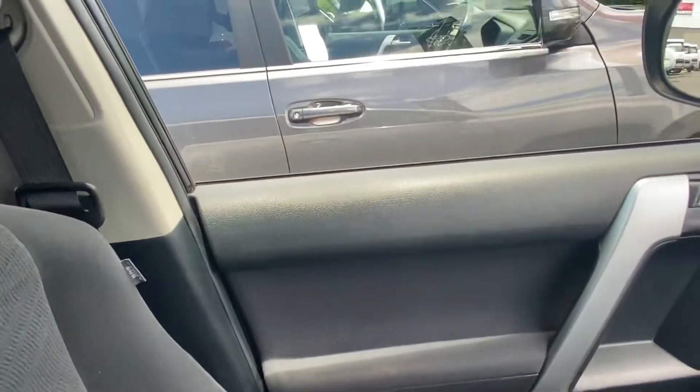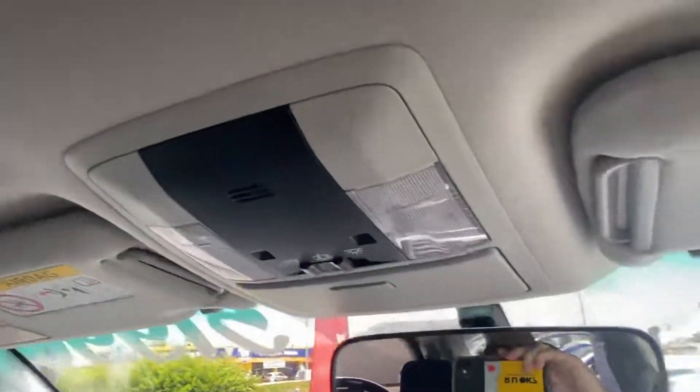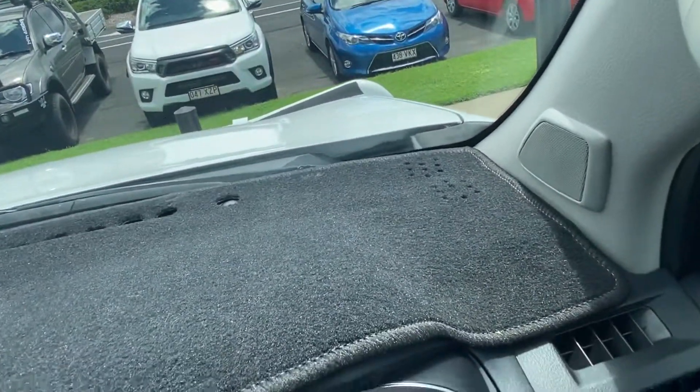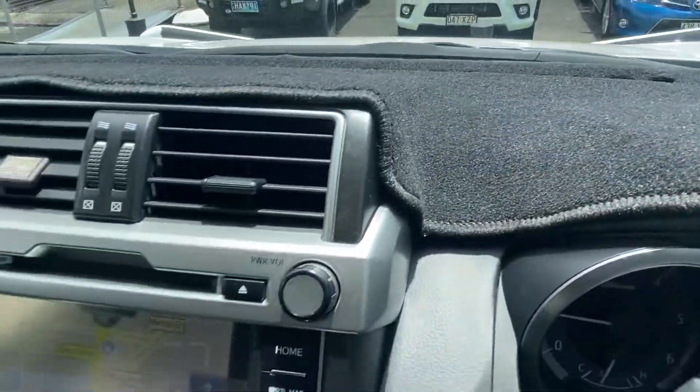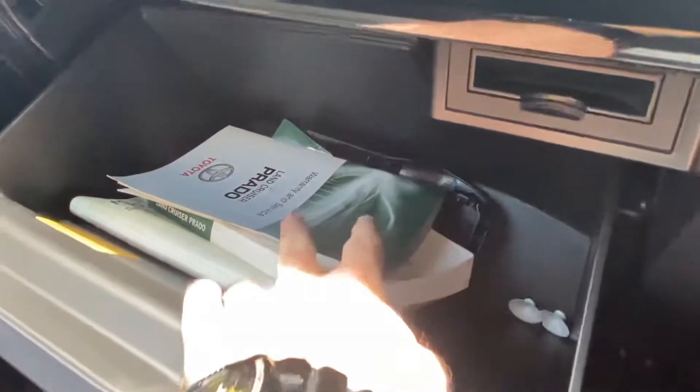The upholstery is clean and tidy throughout. Passenger door card looks excellent, up along all the linings — very well looked after. The dash is checked to make sure it's not fading, cracking, or going sticky. Like I've been saying, the owner has really looked after this vehicle. We've got all the books in here — the service book is the main one we want to flick through.